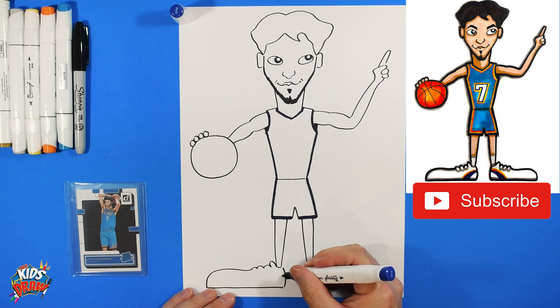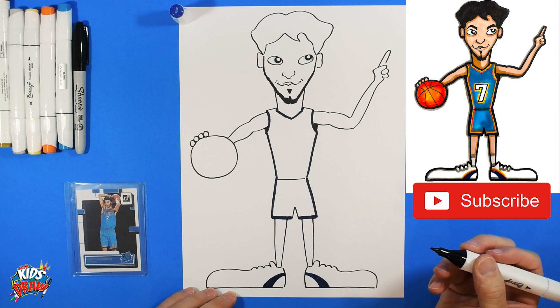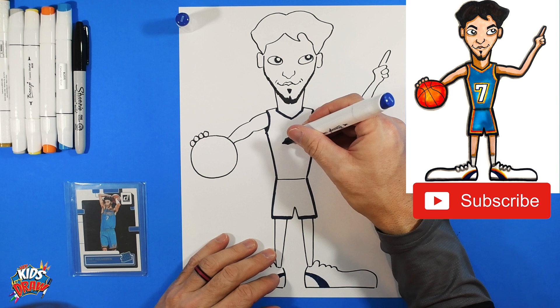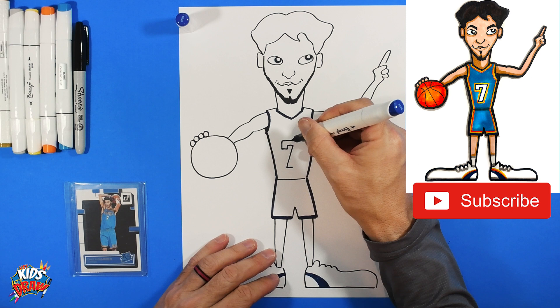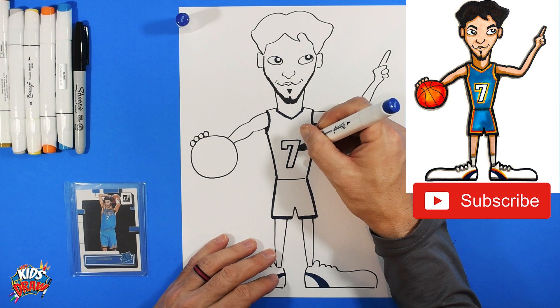Now we're going to give the Oklahoma City Thunder their light blue uniform. The Thunder are doing really good this year — they've got Shai Gilgeous-Alexander; look in the channel for that drawing. Let's do the number seven on the jersey: down, down, over, up, over, angle down, straight across, straight across, then connect, angle up and connect. Add a blue line outline on the number seven.